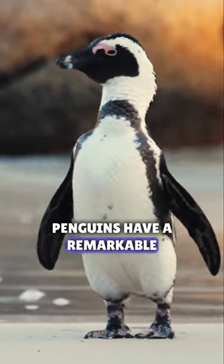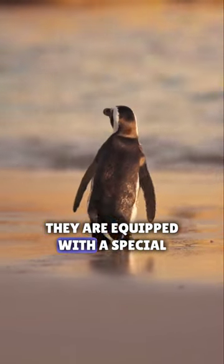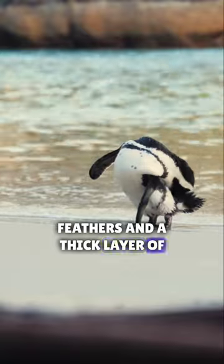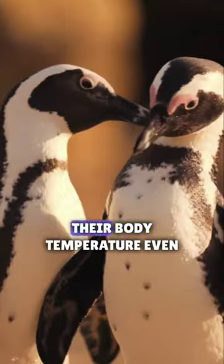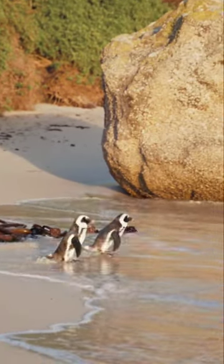Penguins have a remarkable adaptation to cold climates. They are equipped with a special layer of insulating feathers and a thick layer of blubber under their skin. These layers help them maintain their body temperature, even in freezing waters and frigid air.